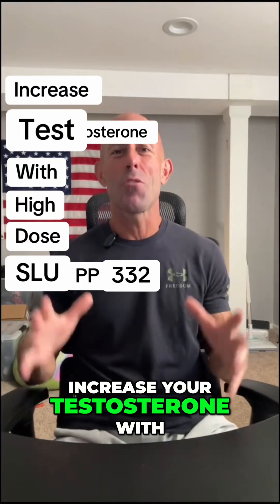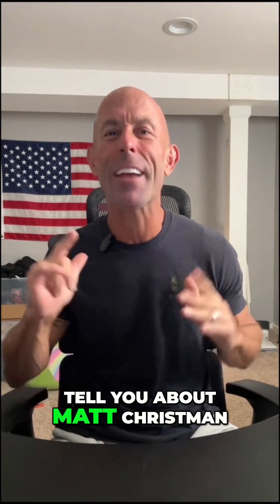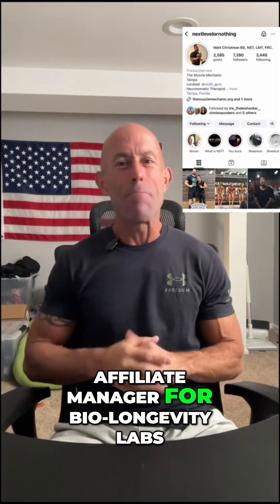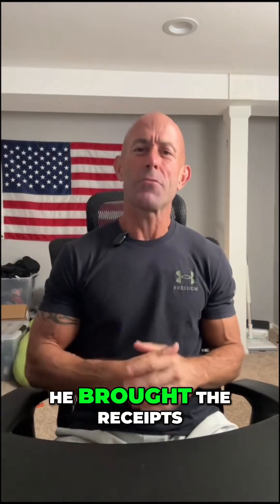If you want to know how to increase your testosterone with high-dose SLUPP332, let me tell you about Matt Chrisman, affiliate manager for BioLongevity Labs — jacked, shredded — and he didn't just come for bragging rights, he brought the receipts.